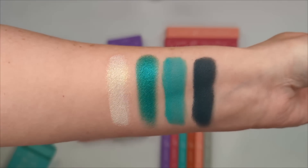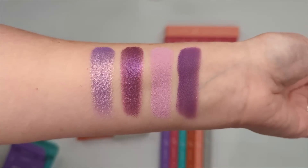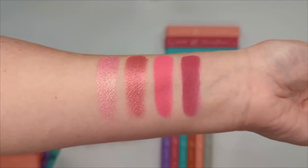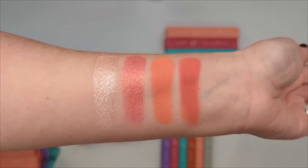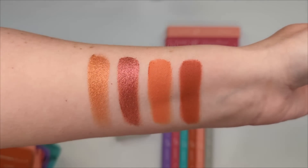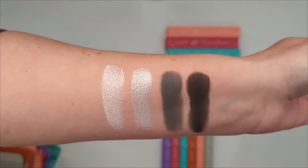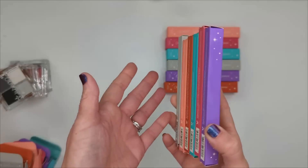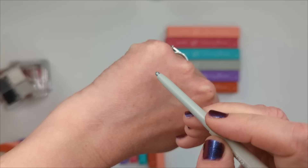Moving on to ColourPop's six mini four-pan palettes, six shades of BFF volumizing mascara, and cream gel liner. Starting with the palettes — these coordinate with their hair dye colors. Tidal Wave has really pretty turquoise shades and swatches so creamy. Violet It Be has a stunning shimmer shade. Berry Jam has pretty rosy tones. Peaches and Dreams is closer to neutral.